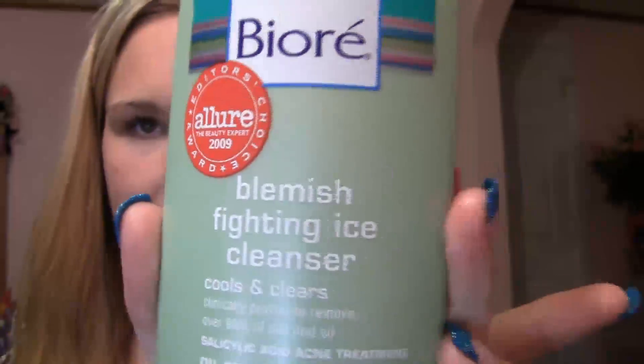Then I use my Biore Blemish Fighting Ice Cleanser. I got this from Target a while ago — it came up in my shower tag. I have less than half left of this and I really like it. Honestly, I don't use acne face washes for long periods of time because I find they don't work, but I really like this one. And it smells like lavender, so it's nice.